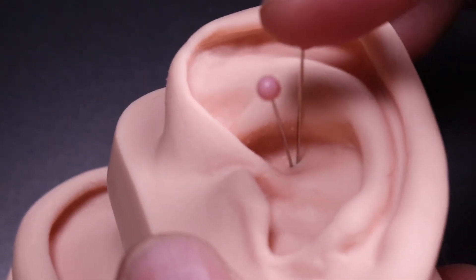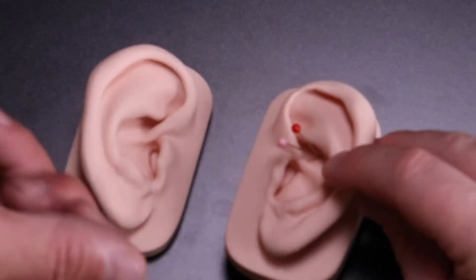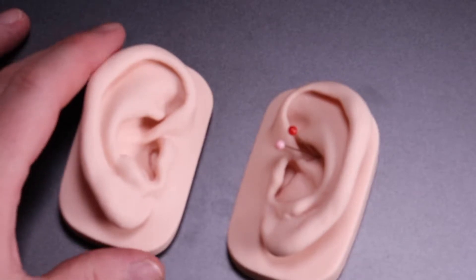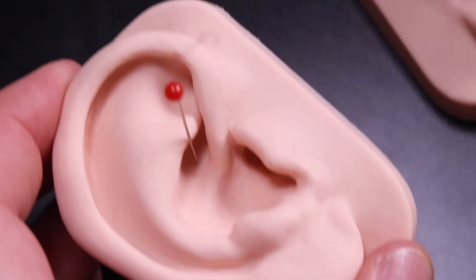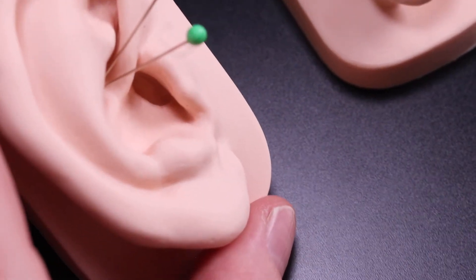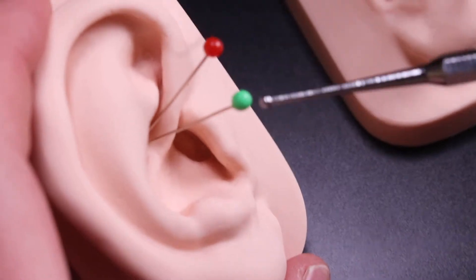Right beside the pancreas on the left is the spleen point. On the other side, in the same spot, is also part of the pancreas, and then beside that we have the gallbladder. So: pancreas and gallbladder on the right side.